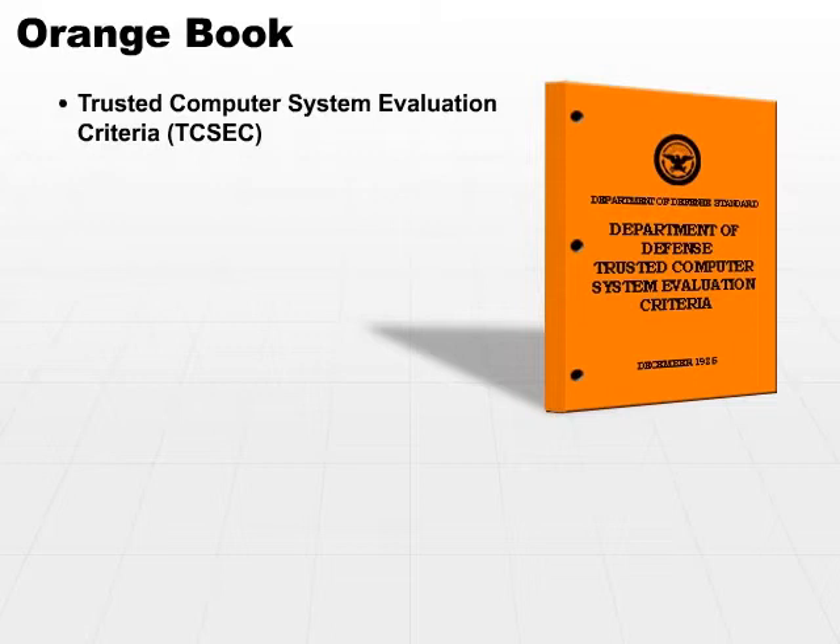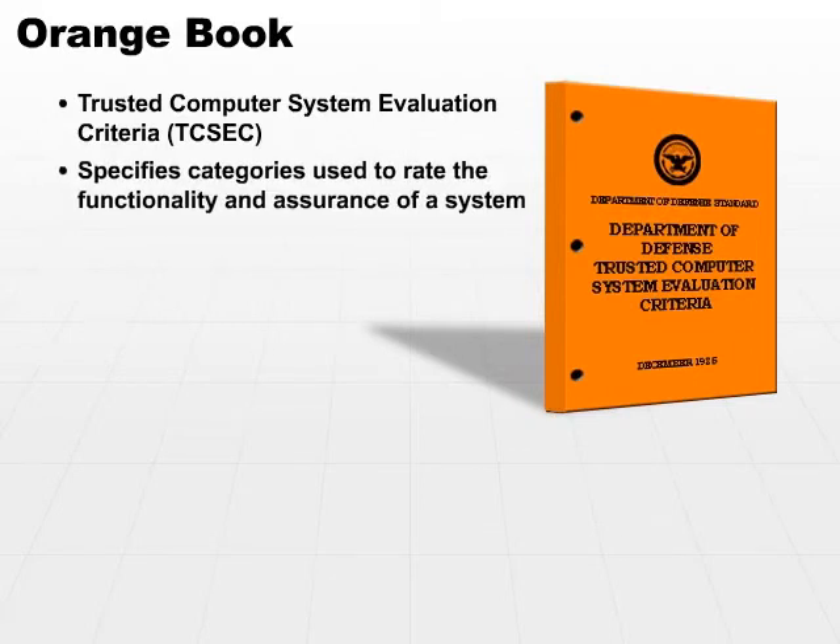The purpose of TCSEC is to specify categories that you can use to rate the functionality and the assurance of a system. The functionality is how well the system actually works, and the assurance is how confident you are that the functionality stated is the true functionality.